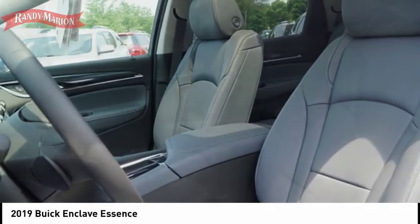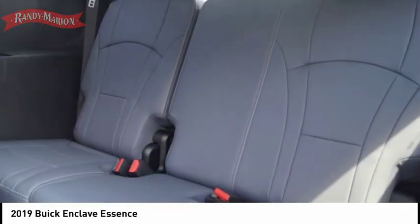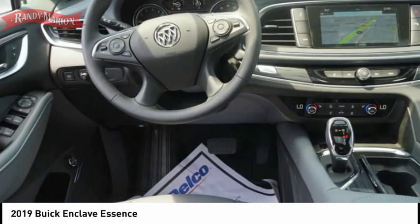Power brakes, braking assist — this vehicle offers reliability and good looks at a great price. So come in and take a test drive today.